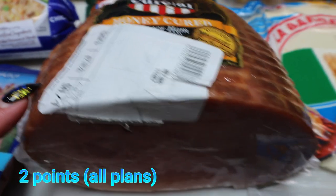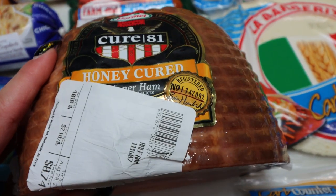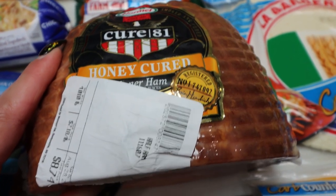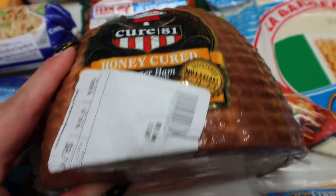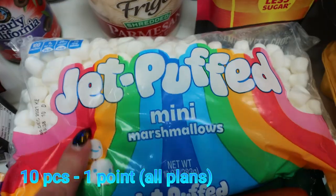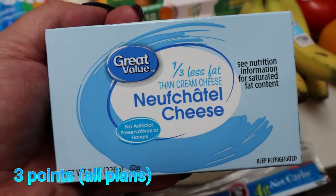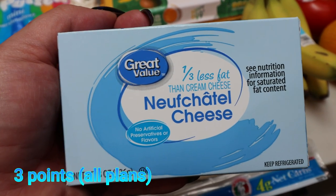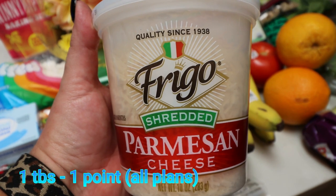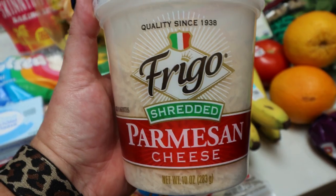A big honey cured ham — Troy asked for ham in full form that he can slice into chunks for his lunch; he's over sandwiches for a while and just wants big chunks of ham and cheese. Some smoked sausages for our barbecue. Mini marshmallows for my dessert meal prep. One-third-less-fat cream cheese for a recipe. A big container of Parmesan cheese needed for several recipes this week — more affordable to buy the big container at Walmart.